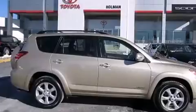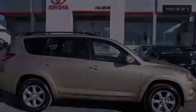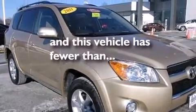3-point seat belts for all seating positions, rear seat childproof door locks, a collapsible steering column, a rear window defroster, and this vehicle has less than 9,000 miles.